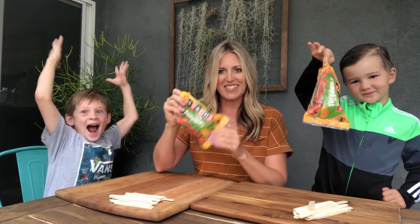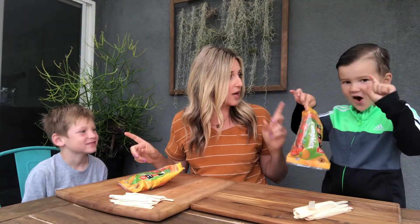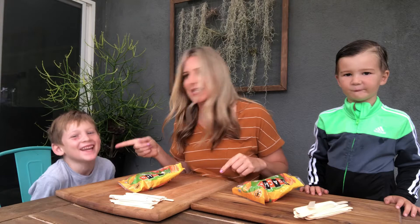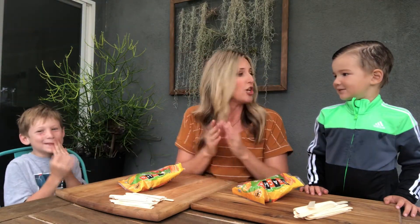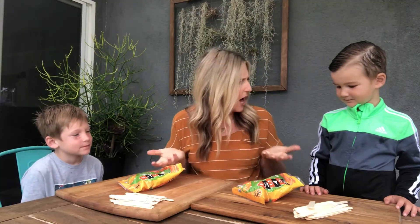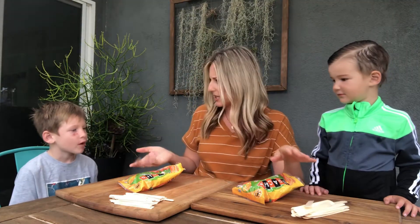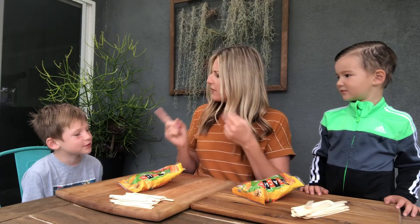I like to use the pumpkin-shaped ones. They are not gonna eat any until the very end. So boys, your challenge is to build a tower with your pumpkin candy corns and your sticks. They asked about poking them in, but I told them they're not gonna poke them — they'll have to figure out some other way to make a tower.